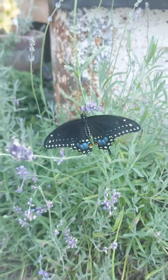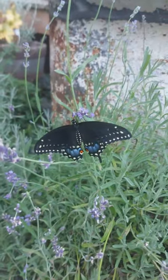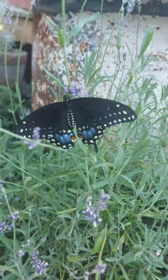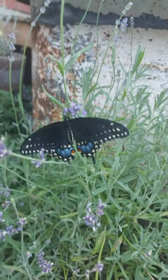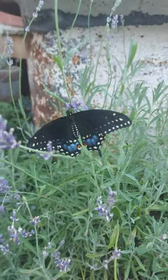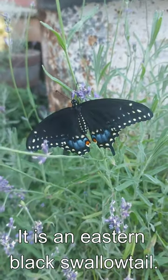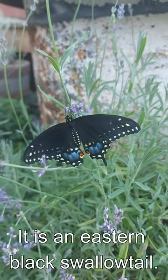I found this really cool swallowtail looking butterfly in my mom's garden. It's got these awesome red eye spots on the back with a beautiful tinge of blue, a bunch of yellow spots, and you can kind of see the little tassel swallowtail things on the end. I don't know exactly the species, but it's a very cool looking butterfly — I thought I would share it with you guys.